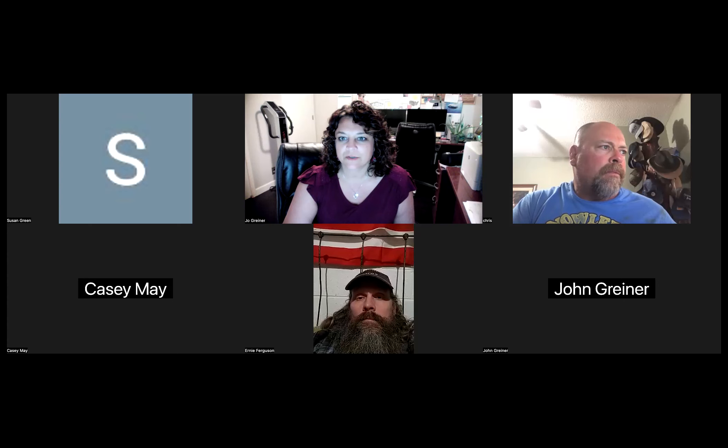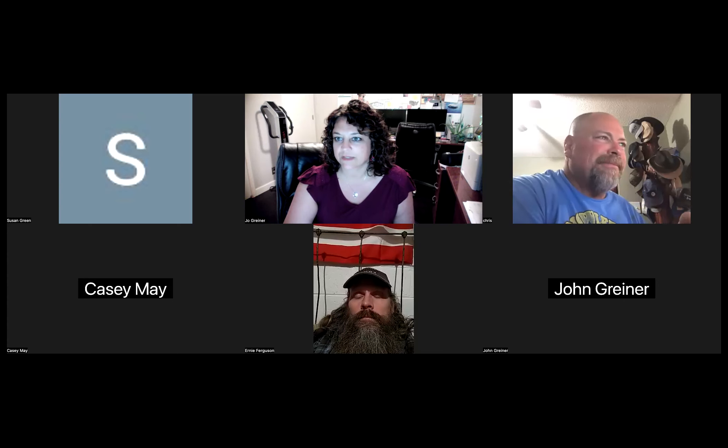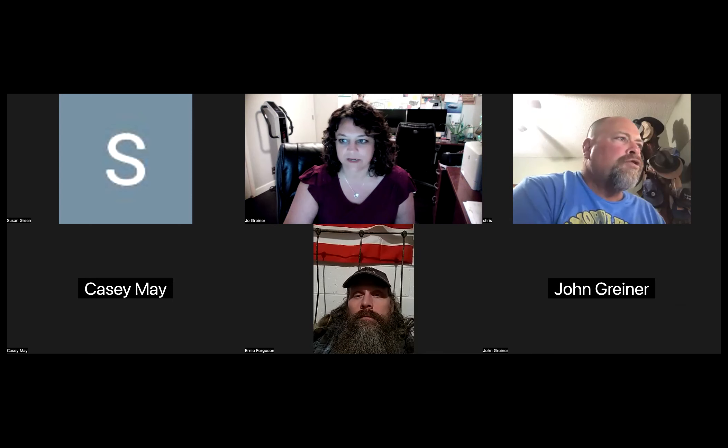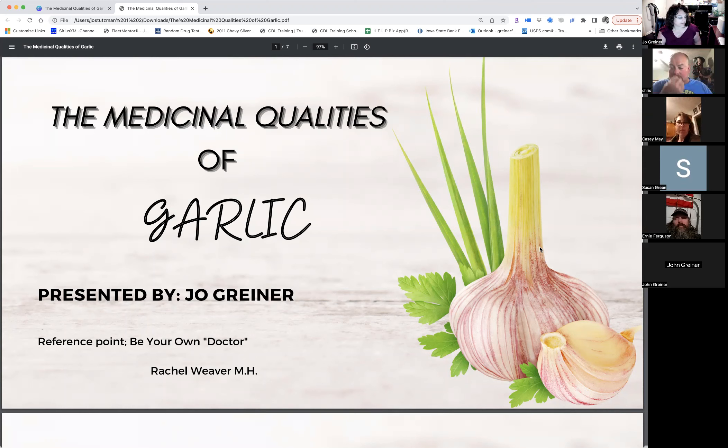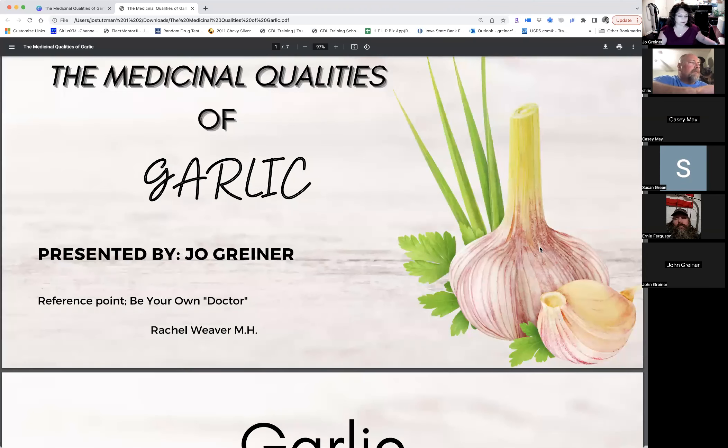Welcome everyone to the presentation on the medicinal qualities of garlic. Give me a minute to share my screen. The medicinal qualities of garlic — I based this on the 'Be Your Own Doctor' book.